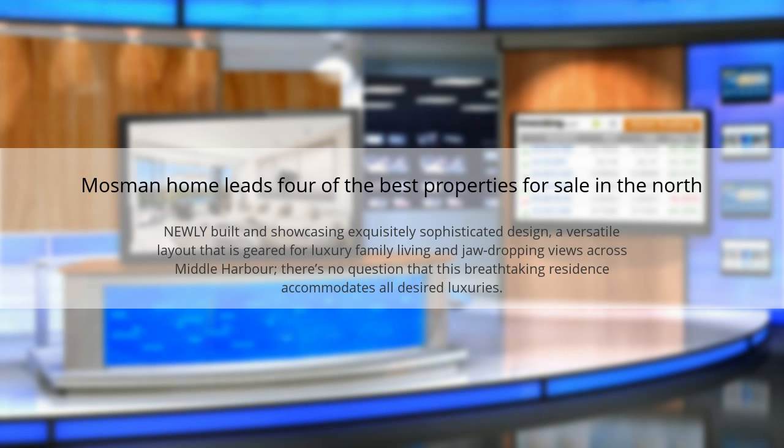A Mosman home leads four of the best properties for sale in the north. Newly built and showcasing exquisitely sophisticated design, a versatile layout geared for luxury family living, and jaw-dropping views across Middle Harbour, there's no question that this breathtaking residence accommodates all desired luxuries.